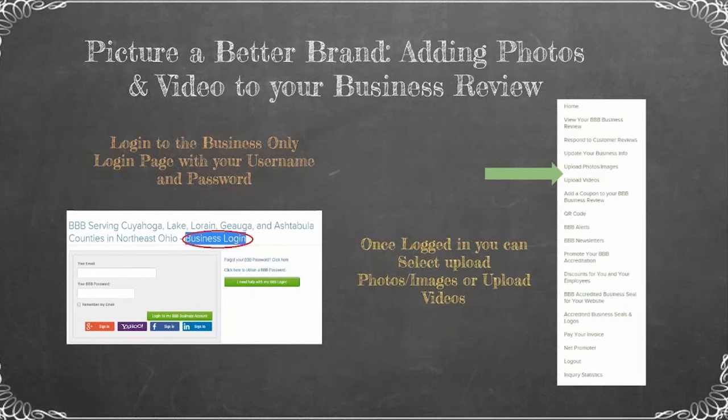Today our topic is 'Picture a Better Brand: Adding Pictures and Video to Your Business Review.' One of the great things about being an accredited business is that you get to personalize your business review — it's kind of like your own little mini website. People that aren't accredited businesses don't have the opportunity to do this.